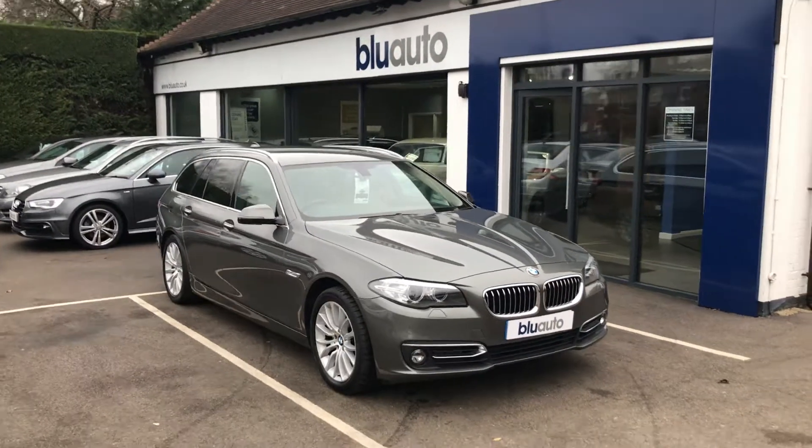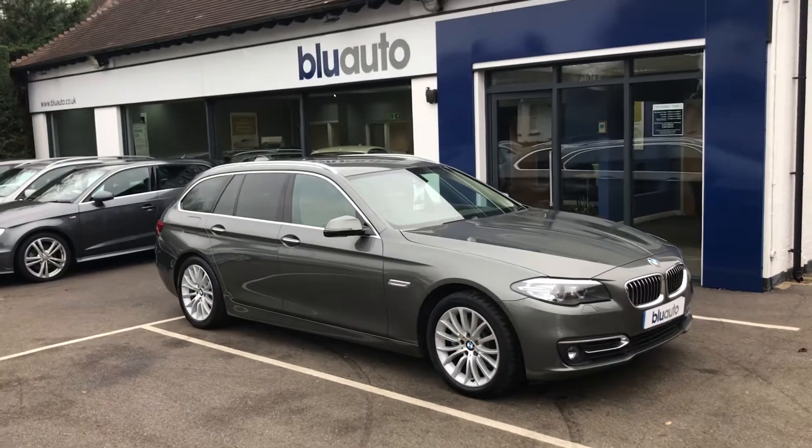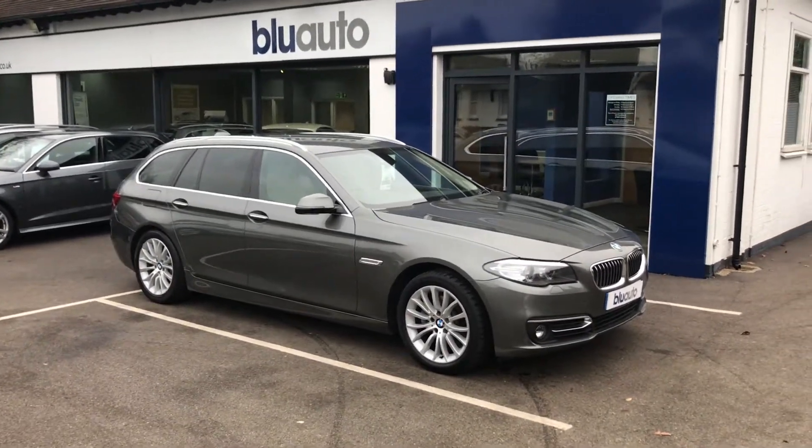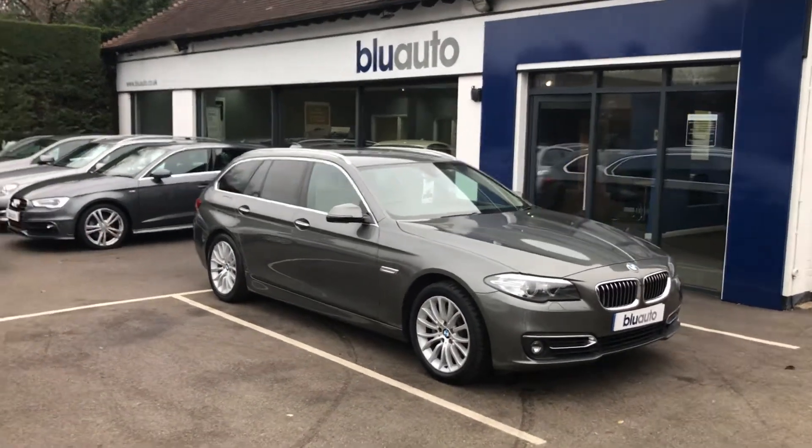Good morning, my name is Ben Cooper. I'm just going to do another little quick walk-around video now — one of the latest vehicles onto the Blue Auto forecourt. This is the class-leading BMW 5 Series, a 520 diesel, in the luxury Touring.